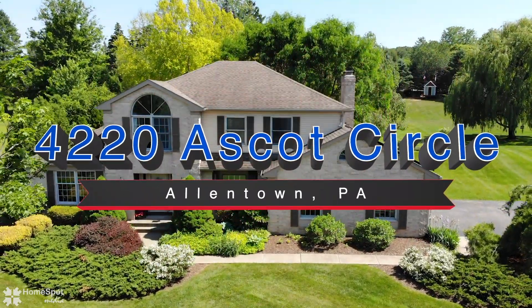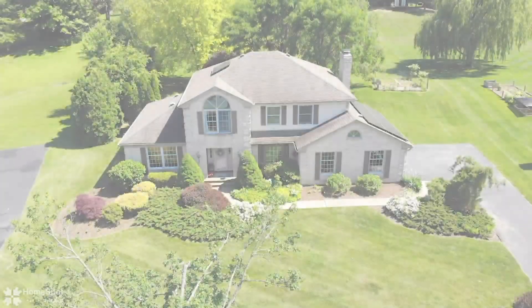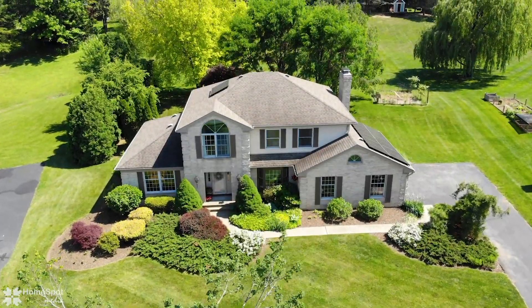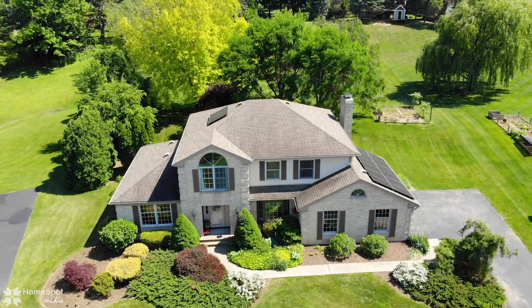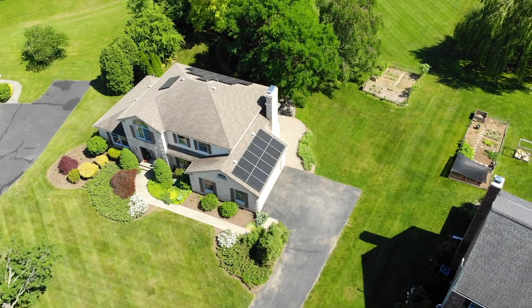Welcome to 4220 Ascot Circle, Allentown, Pennsylvania. You will find a beautifully appointed executive brick home on a pretty acre in prime Southmark Country Estates and the exceptional East Penn School District.